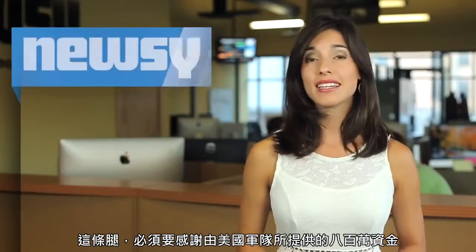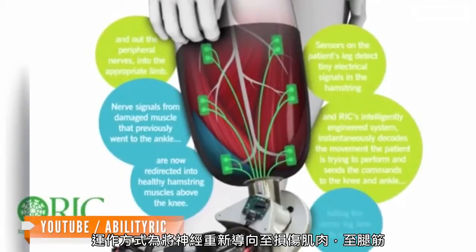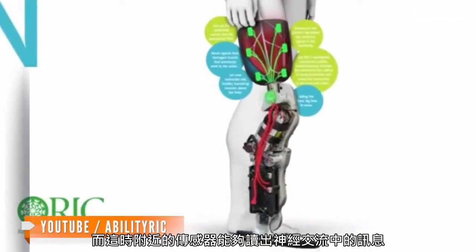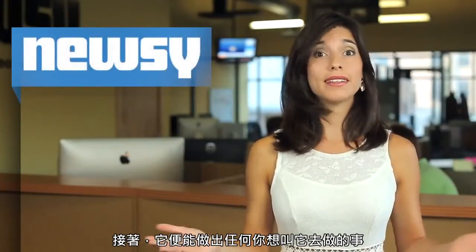The leg, which was built thanks to $8 million in funding from the U.S. Army, works by redirecting nerves headed to the damaged muscle to the hamstrings, and a nearby sensor that reads what the nerves are communicating. Then it does whatever your thoughts tell it to do.